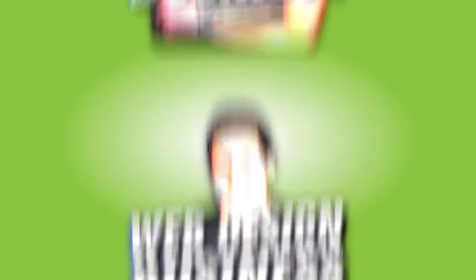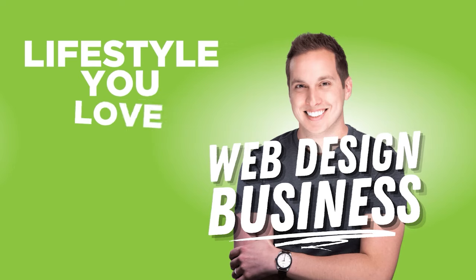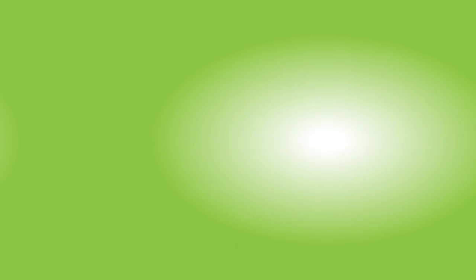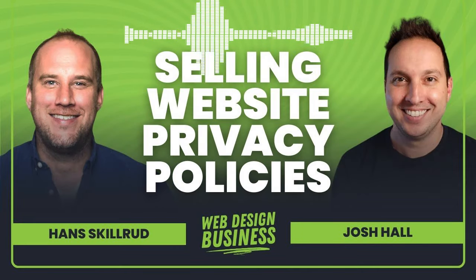Welcome to the Web Design Business Podcast with your host Josh Hall, helping you build a web design business that gives you freedom and a lifestyle you love. Hello friends, here with you to discuss and dive into probably the most fun aspect of web design — privacy policies.